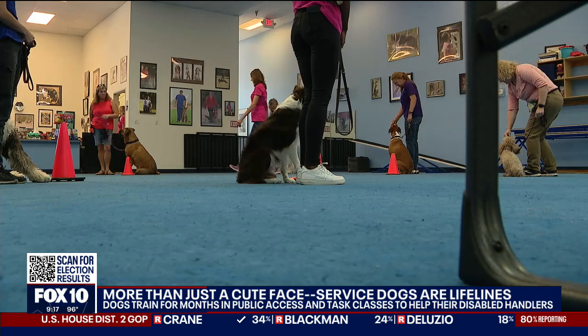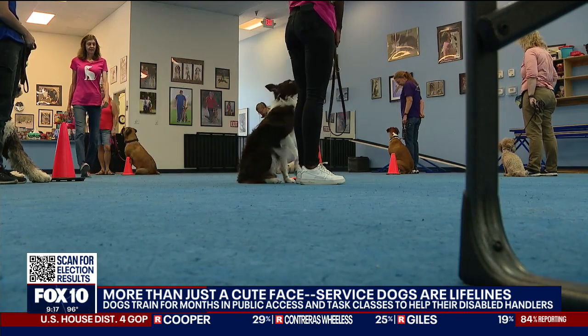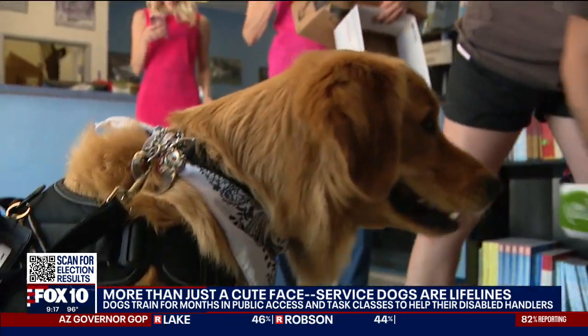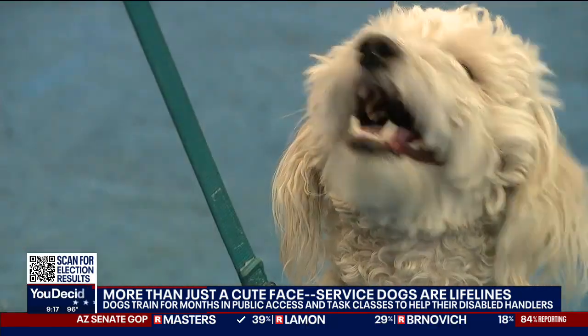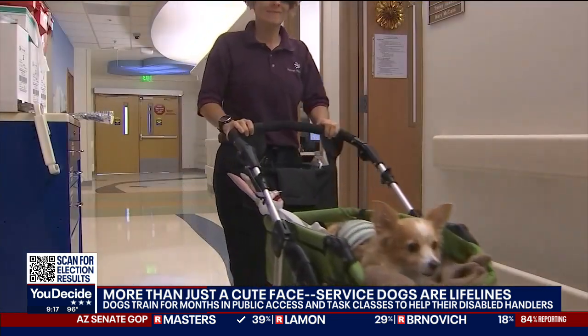In this class, the future service dogs train alongside the future therapy dogs. The main difference between these two types of working dogs: service dogs help their disabled handlers, while therapy dogs are trained to comfort others in places like hospitals, nursing homes, and schools.